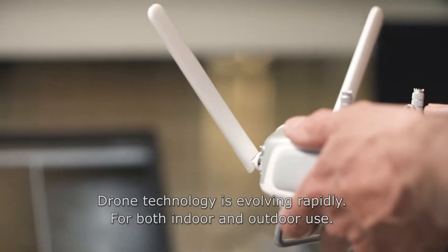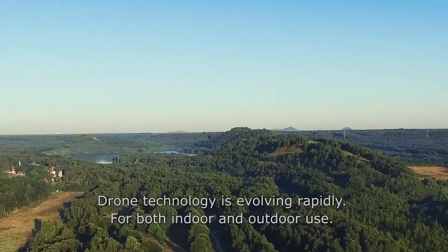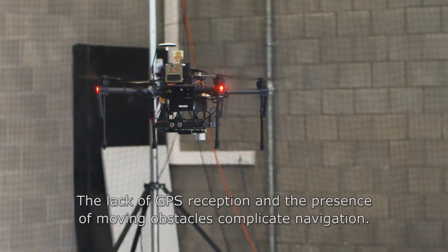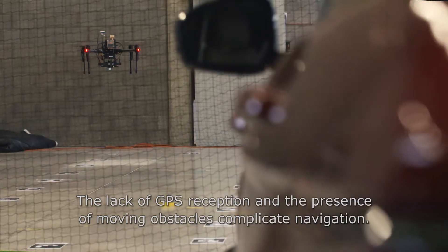Drone technology is evolving rapidly for both indoor and outdoor use. The lack of GPS reception and the presence of moving obstacles complicates navigation.